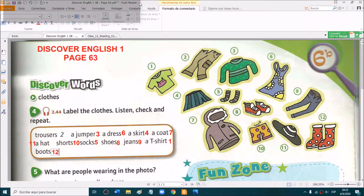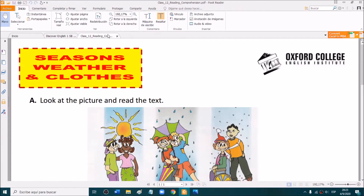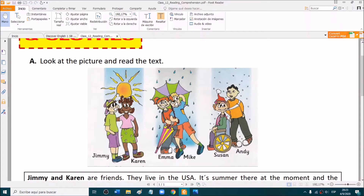Excellent, very good guys. Now we are going to do a handout. If you go to the virtual classroom, you will see a handout called reading comprehension. It says seasons, weather and clothes, and we have three pictures.